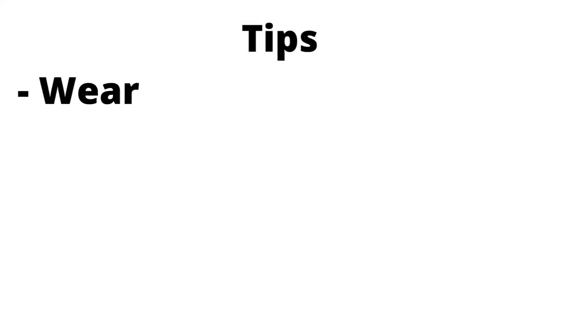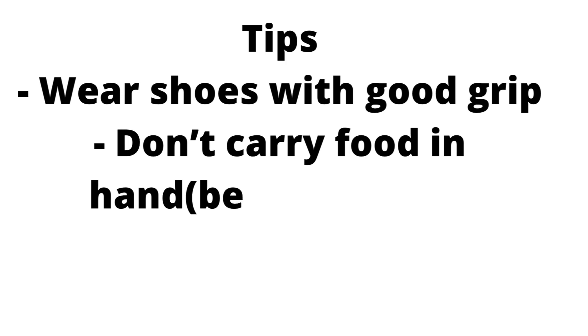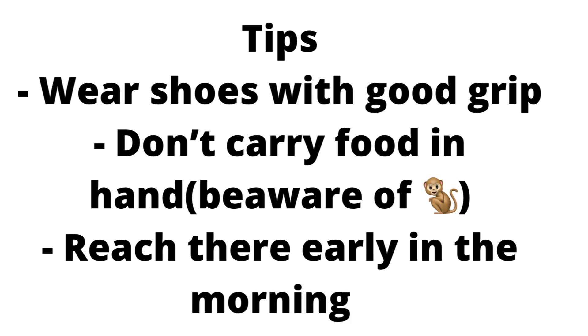Here are a few tips before you go. 1. Make sure to wear shoes with good grip. 2. Don't carry food items in hand. 3. Reach in early hours to enjoy the sunrise and the view to the fullest.